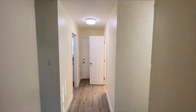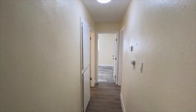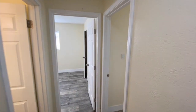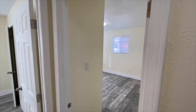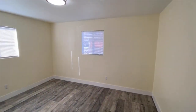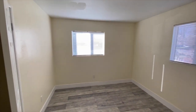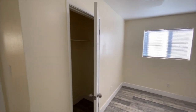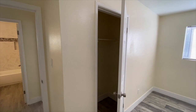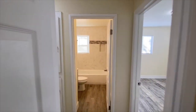Looking down the hallway to the other bedrooms, there's a linen cabinet to the left. Here's bedroom two. Bedroom two has two windows — one on the side of the home and one up front. Lots of natural light. This one has a walk-in closet.